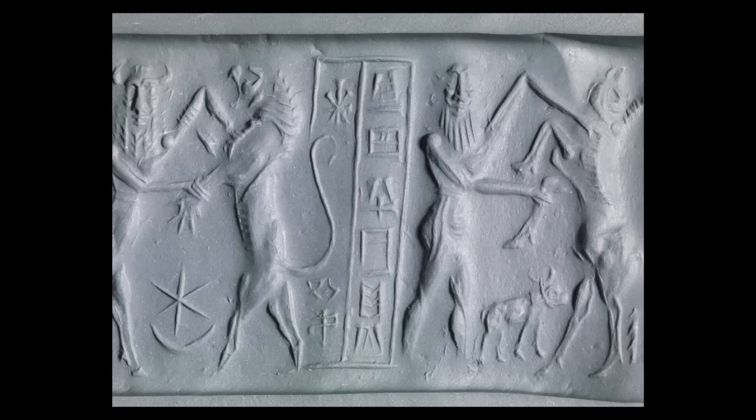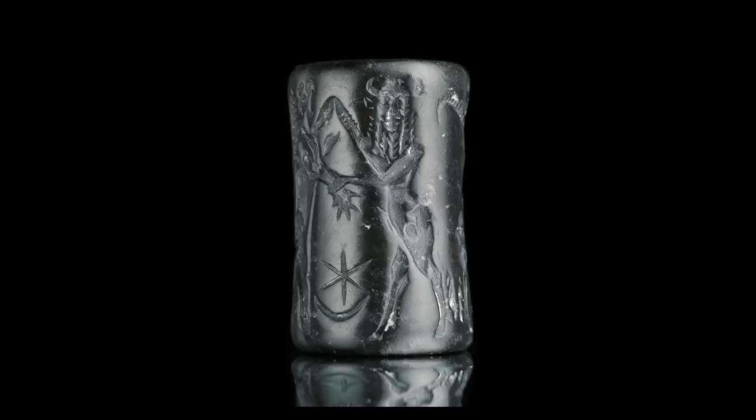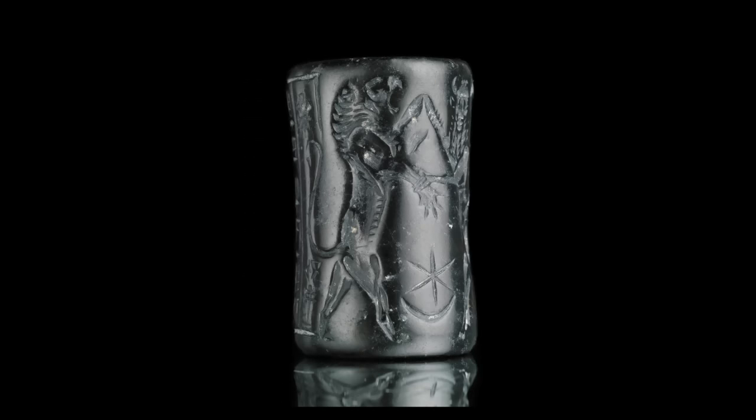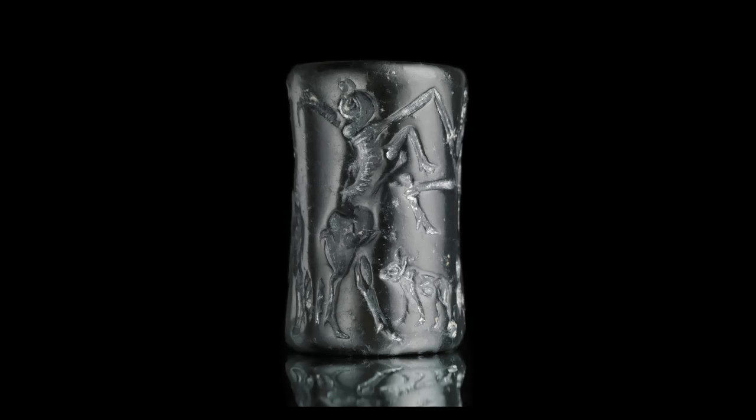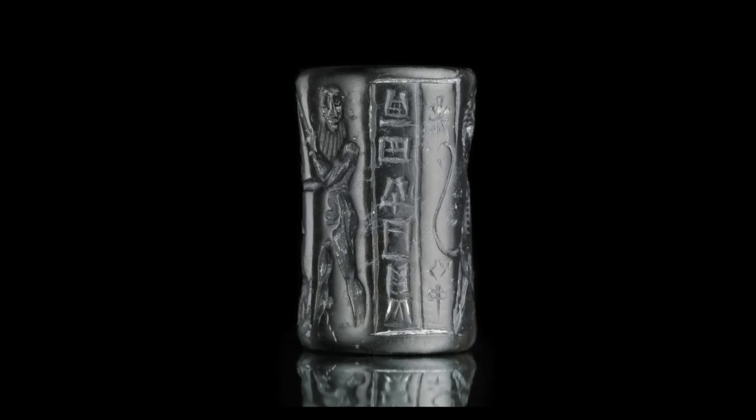The subject matter of the seal is a contest scene — two pairs of evenly matched contestants. One pair depicts a human-headed bull grappling with a lion. The other pair is the bearded nude hero with curls, grappling with a water buffalo. Between these two pairs of contestants is an encased cuneiform inscription.